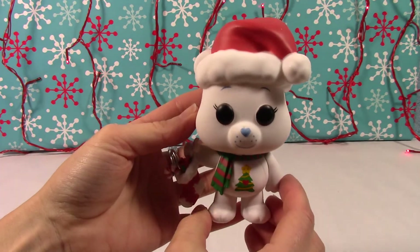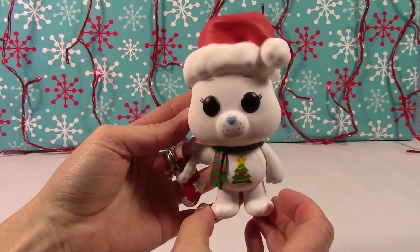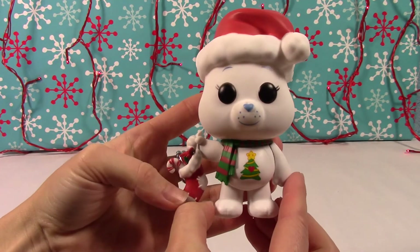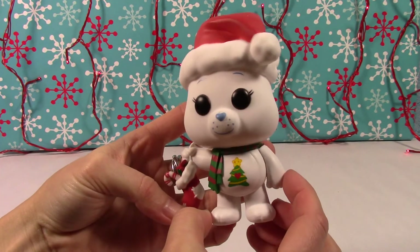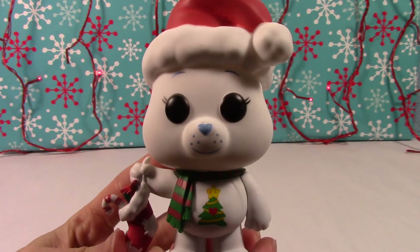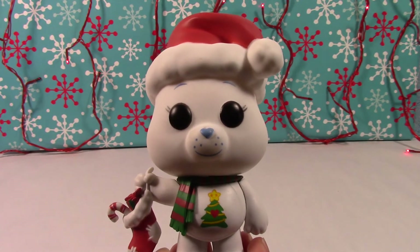So there he is — the Christmas Wishes Care Bear. So cute! Let me know what you guys think; again, let me know what you guys got and what you missed out on — I'm curious. There he is, wishing you all happy holidays, and we will catch you in the next video. Thanks, guys!